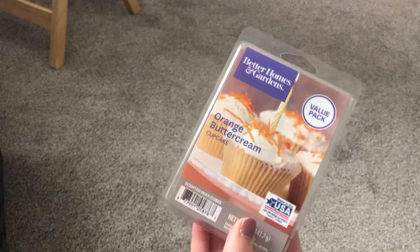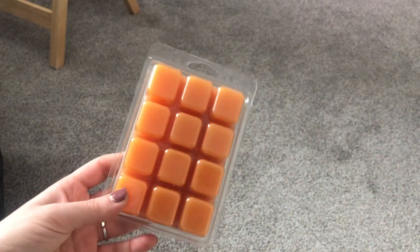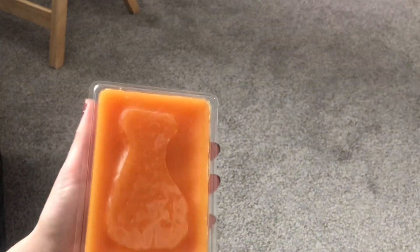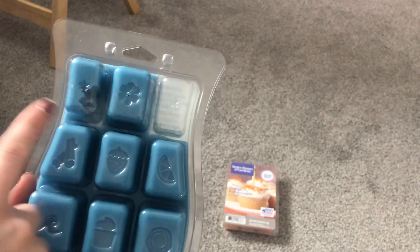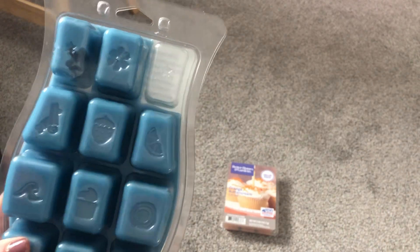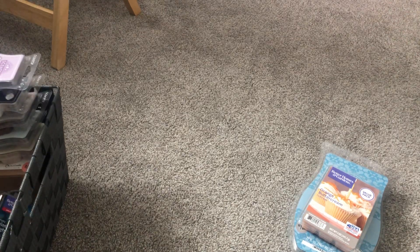These first couple of things: this value pack in Orange Buttercream Cupcake — I just want to work on the top row, at least finish it. I don't care if I finish the whole thing; I can easily carry the rest over whenever. Same goes for my brick of Arctic Kiss — I just want to be working on these bigger items and at least get through the top row, which I think I can easily do in one go in my warmers downstairs.